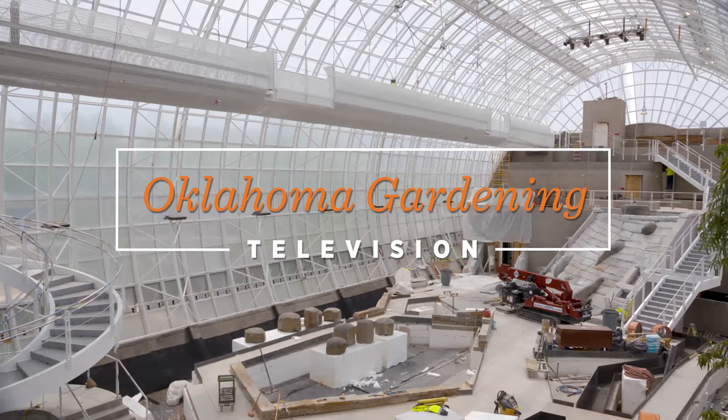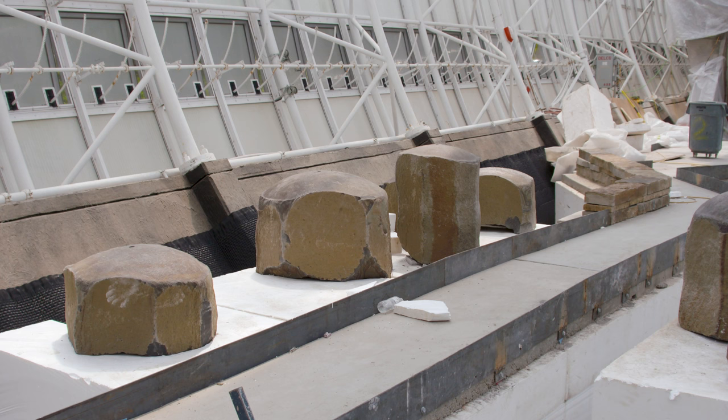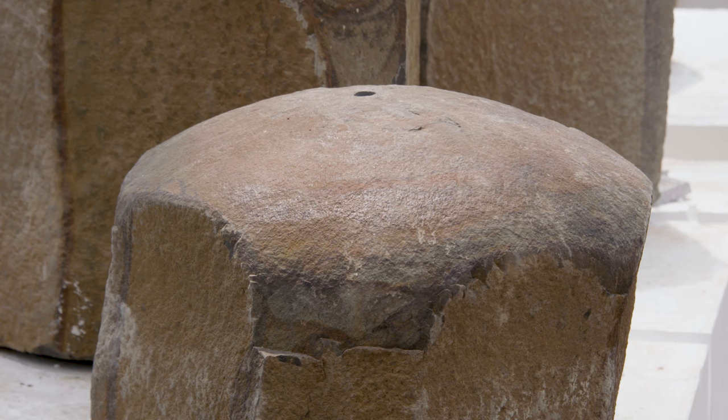I'm Maureen Heffernan, the director of Myriad Botanical Gardens in Scissortail Park. This Crystal Bridge officially opened to the public in 1988. So we've changed a lot of it — things that were just outdated, the infrastructure needed replacing, and we wanted to improve it. I think the circulation is the way we've improved it. Certainly all of the new interpretive elements are really going to add a lot of interest to people that we didn't have before.